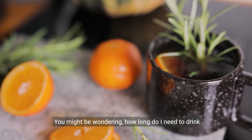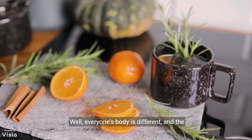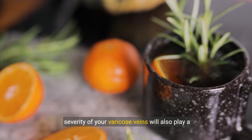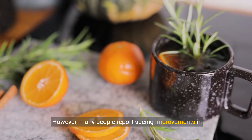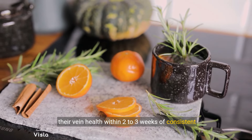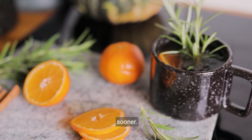You might be wondering how long you need to drink this tea before seeing results. Everyone's body is different, and the severity of your varicose veins will also play a role. However, many people report seeing improvements in their vein health within two to three weeks of consistent use, and some notice reduced swelling and discomfort even sooner.